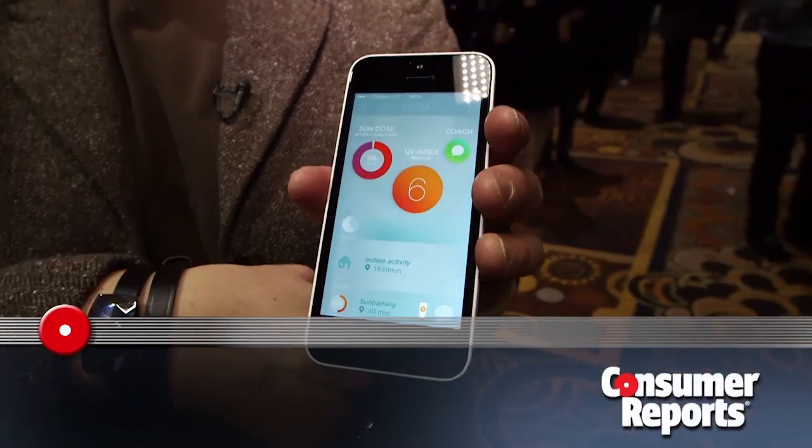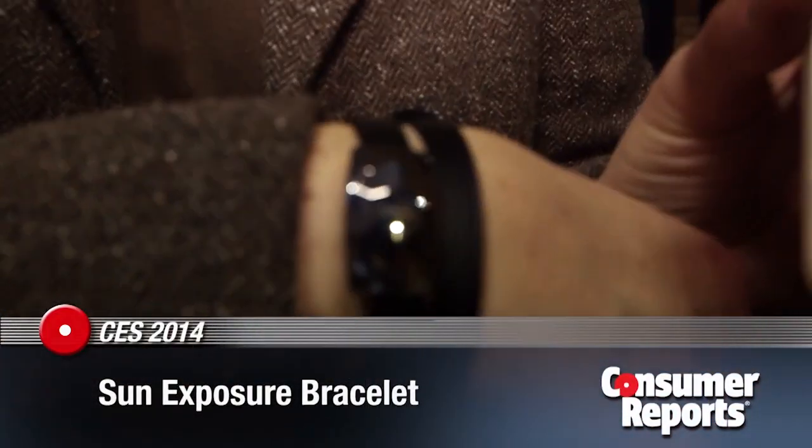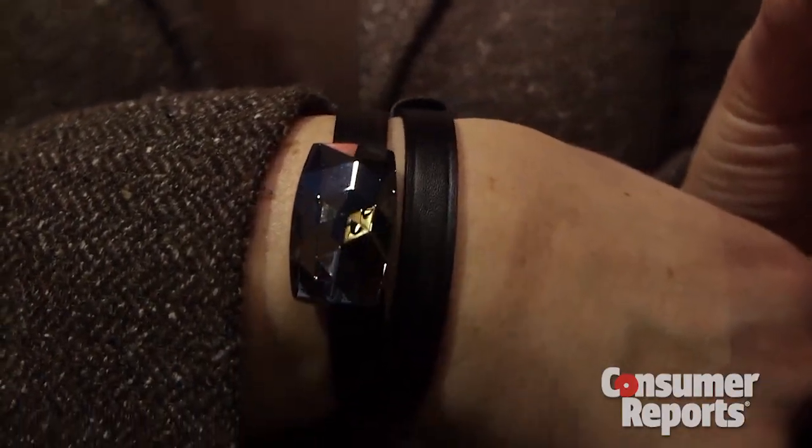We're here at CES and I'm here with the June Sun Protection Coaching Bracelet from a company called NATMO. They call it a Sun Protection Coaching Bracelet, but what it really does is measure the sun's intensity, UV index, and how much sun exposure you're getting in the course of a day.